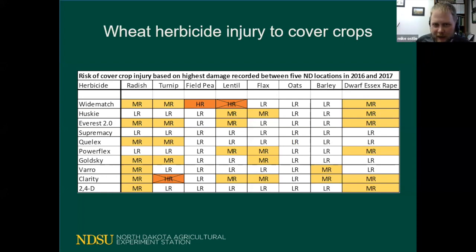We have a few examples where we saw severe injury trying to plant into areas treated by these products. Strike-throughs on the high-risk groups mean we saw significant damage more than one time. For instance, field peas and Widematch showed high risk at one of five sites we tested, but lentils recorded two high-risk responses to Widematch.